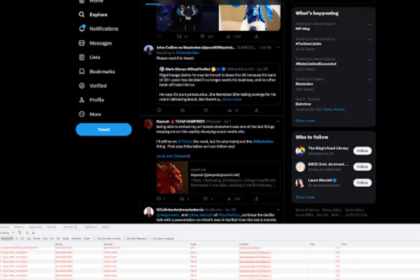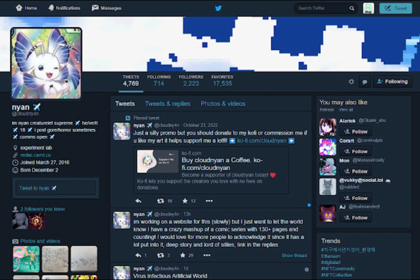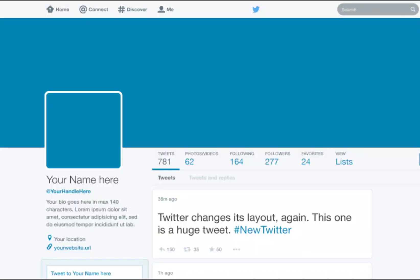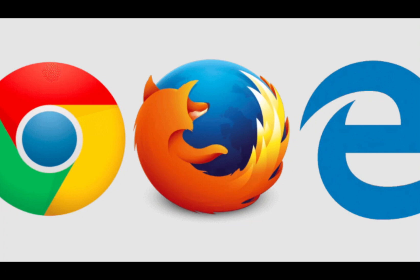One: use a browser extension. First up, we have the browser extension method. Head to your browser's extension store and download Old Twitter. This nifty extension takes you back to Twitter's 2015 layout, waving goodbye to those pesky rate limits. It's available for Chrome, Firefox, and Edge, giving you the freedom to browse without worries.